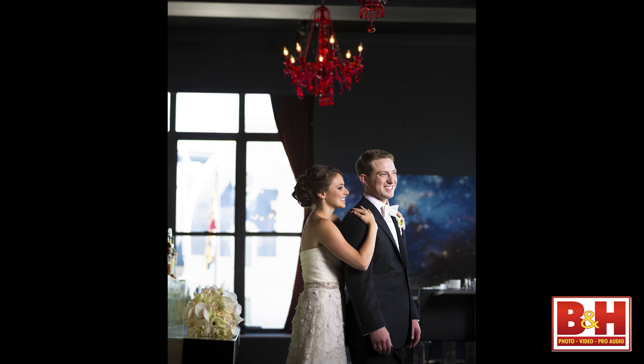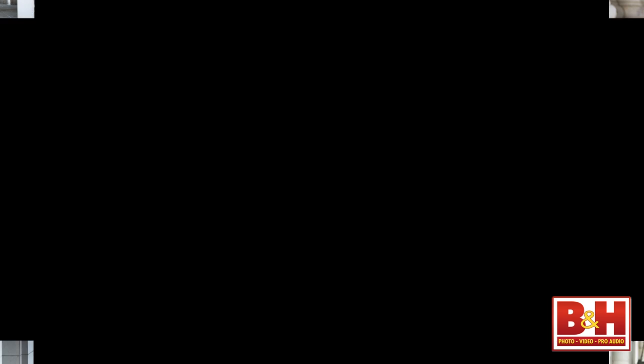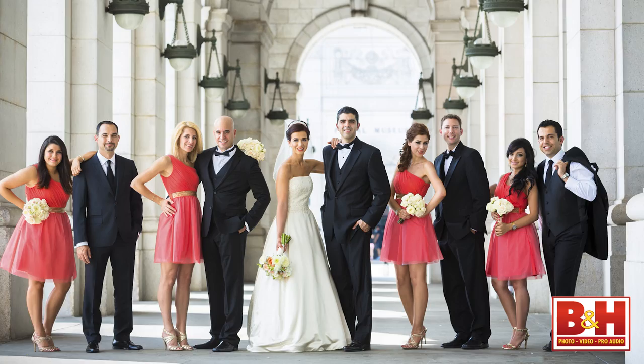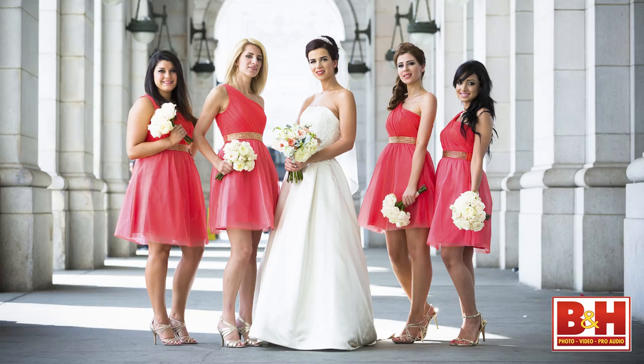When I photograph couples, I try to incorporate the background into my images rather than losing it with wide aperture lenses — it creates a more creative look, especially when working with unique architecture. In the same location, I use different lens compressions to create three different looks: the bride and groom with the entire wedding party shot wide from low, the bride with her girlfriends, and the groom with the bridesmaids. Different lens compressions create different looks all in the same place.